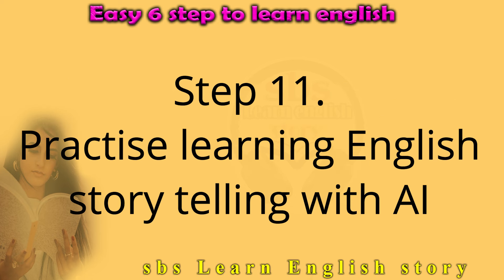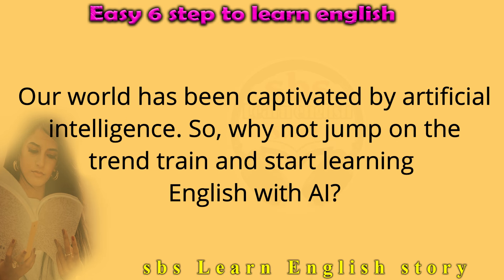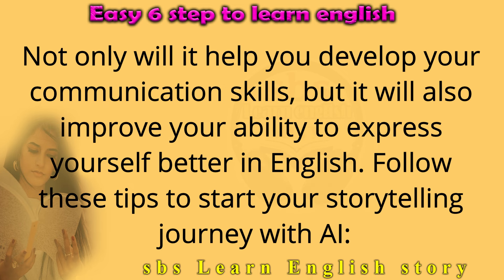Step 11: Practice learning English storytelling with AI. Our world has been captivated by artificial intelligence. So why not jump on the trend and start learning English with AI? Not only will it help you develop your communication skills, but it will also improve your ability to express yourself better in English. Follow these tips to start your storytelling journey with AI.